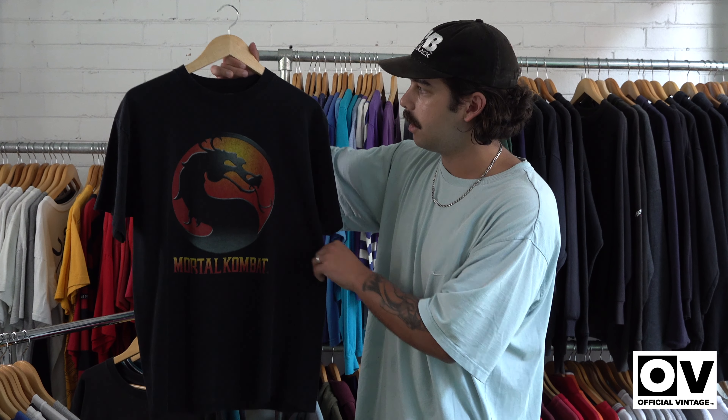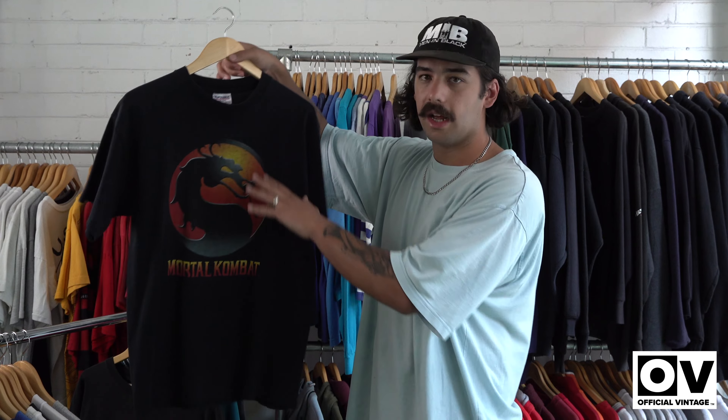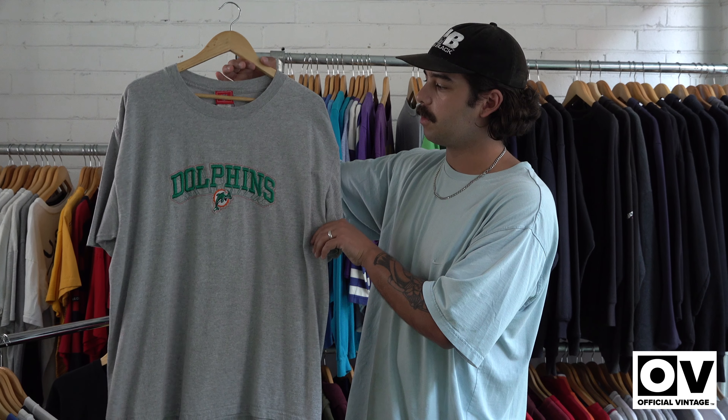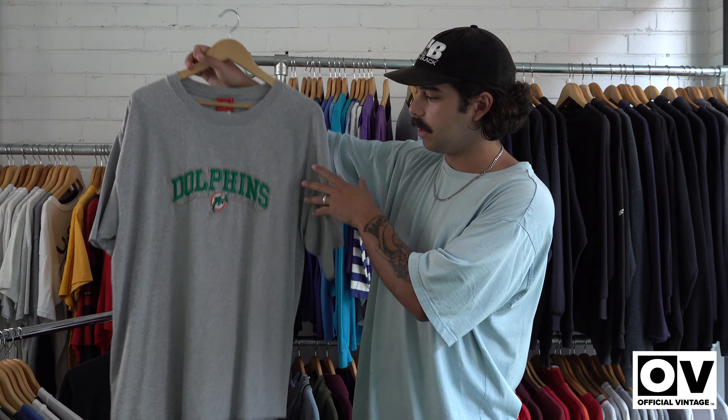Nice little Mortal Kombat tee with a cool little tag — good colours on this one. We've also got a nice little embroidered sports team Dolphins tee. This is probably like a XXL, it's pretty big on me, with thick embroidery and nice little colours.